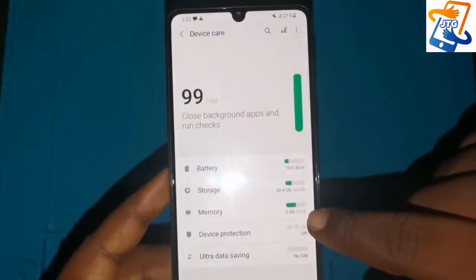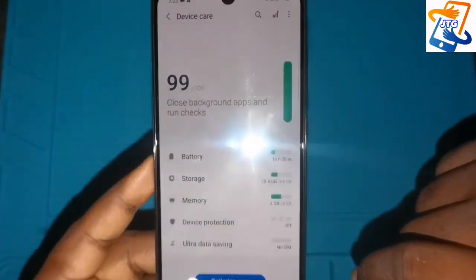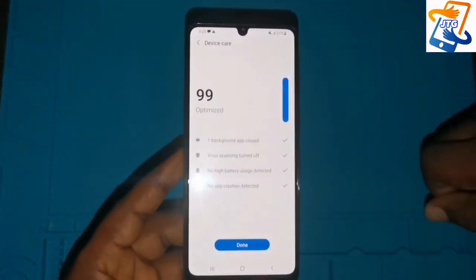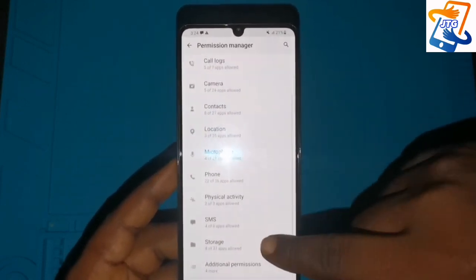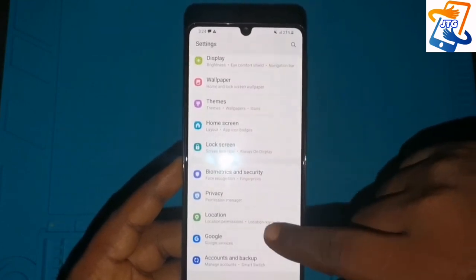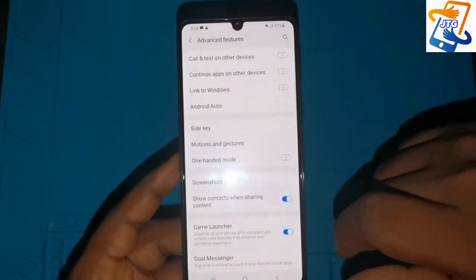Coming to the battery, storage, and memory — this phone comes with 4GB RAM and 64GB of built-in storage. You can still add an SD card for more space. This phone was built in two storage variants: 64GB and 128GB, depending on which one you buy. This particular review unit has 64GB storage.